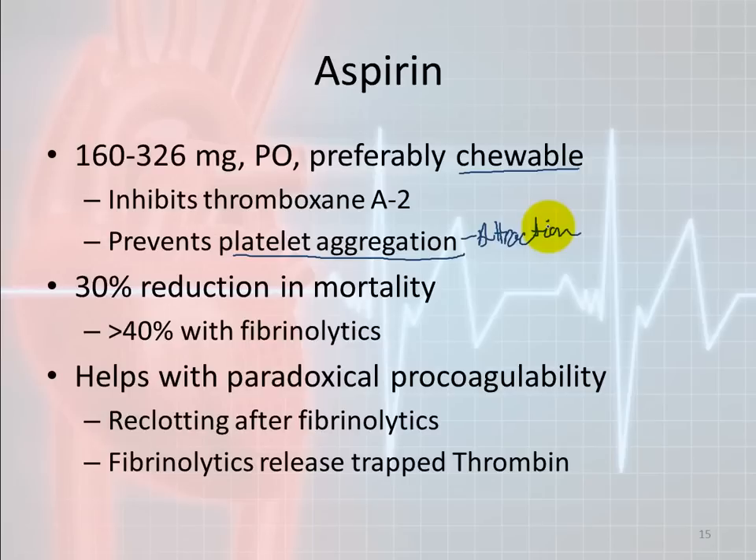If somebody is having a heart attack and you give them aspirin, there is actually a 30% reduction in mortality. If this person also ends up getting fibrinolytics along with aspirin, the reduction in mortality goes up to over 40%. So you have almost a 50% chance of better survival by giving aspirin. Just make sure it's chewable.